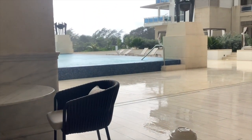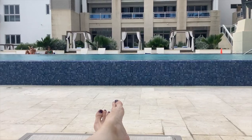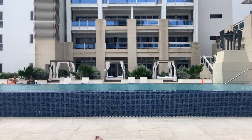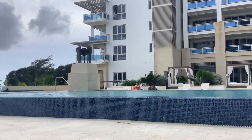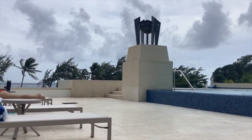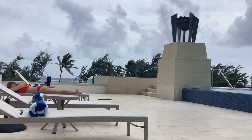My breakfast is pancakes, French toast, eggs, bacon, sausage, tea, fruit, and croissants. It's raining cats and dogs and it's windy. When it stopped raining I sat poolside for a while and got in the pool, but it's very windy and cloudy — at least I didn't get sunburned because there was no sun.